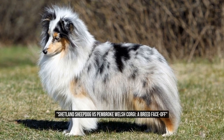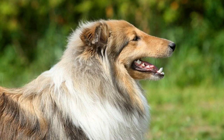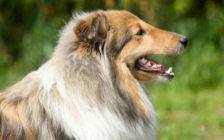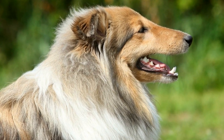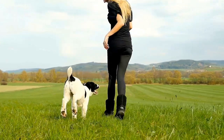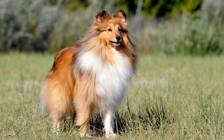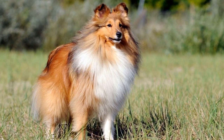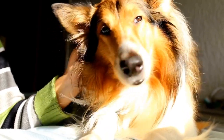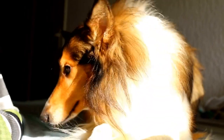Shetland Sheepdog vs. Pembroke Welsh Corgi: A Breed Face-Off. When it comes to choosing a dog breed, there are countless options to consider. From small and adorable to big and majestic, the choices can be overwhelming. Two popular breeds that often vie for people's attention are the Shetland Sheepdog and the Pembroke Welsh Corgi. In this breed face-off, we will delve into the distinct characteristics of each breed and help you decide which one may be the perfect fit for you.